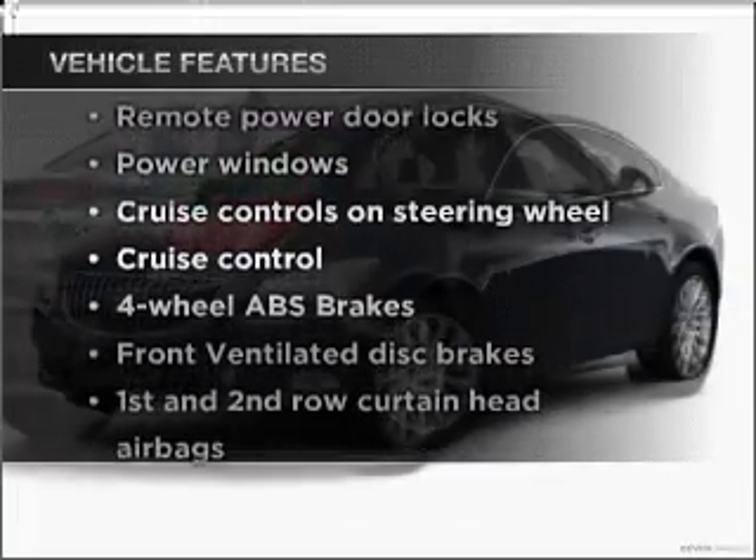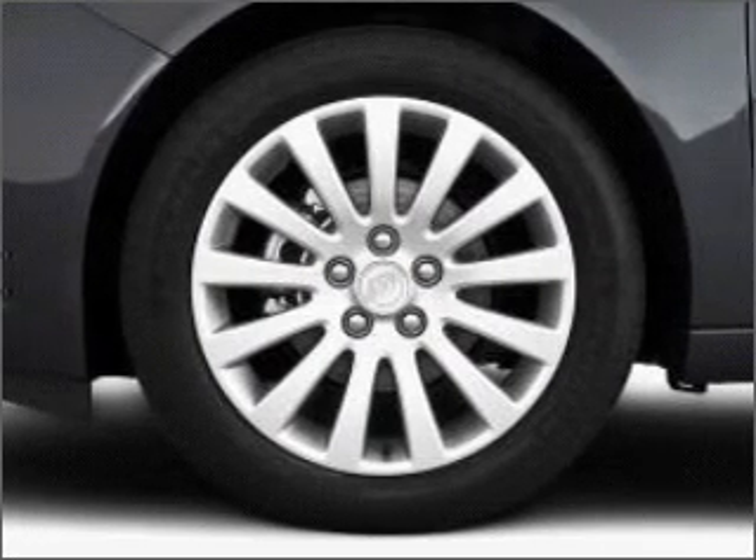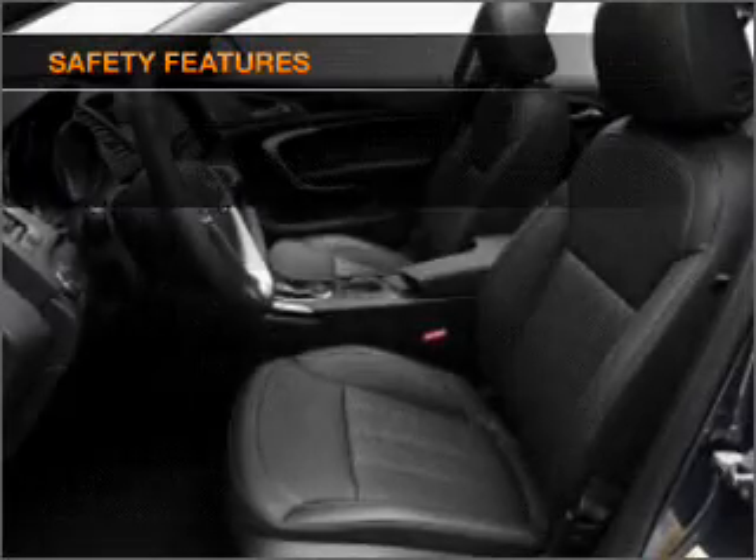Don't miss out on the opportunity to own this amazing vehicle. Included features: air conditioning, power door locks, power windows, power steering, cruise control, power mirrors, an alarm system, and an AM/FM stereo with a CD player.